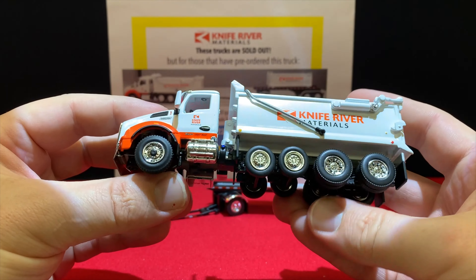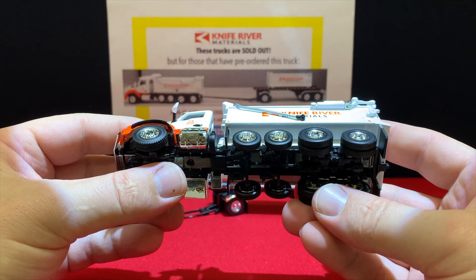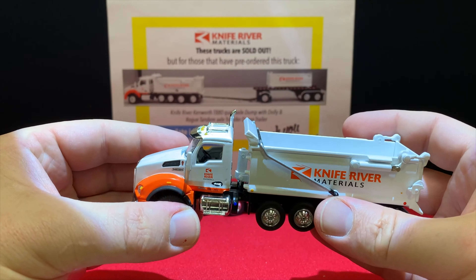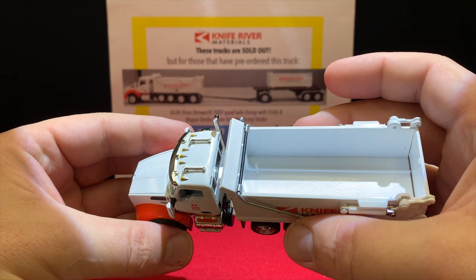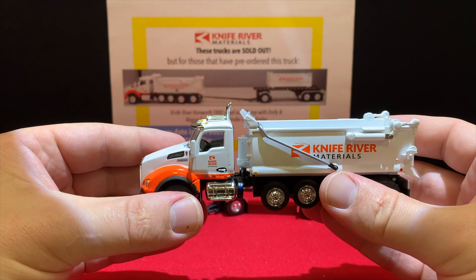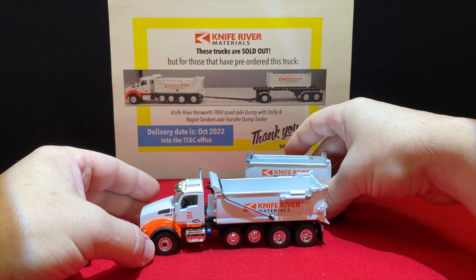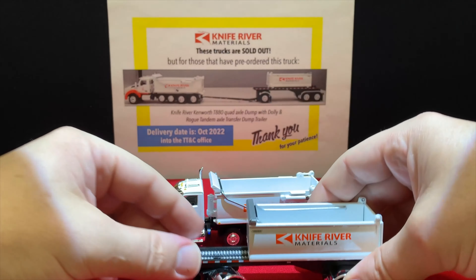The truck cab chassis is die cast, but there are some plastic parts like the pintle hitch and the tarp piece. It'd be nice if the tarp actually worked like they did before, but we'll go with what we've got.